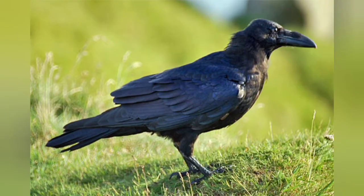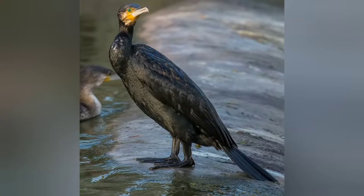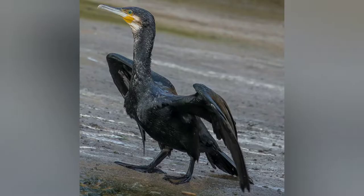In one of my previous videos I talked about basic identification features of a few bird species. Let me continue by covering identification features of a few more commonly found bird species.